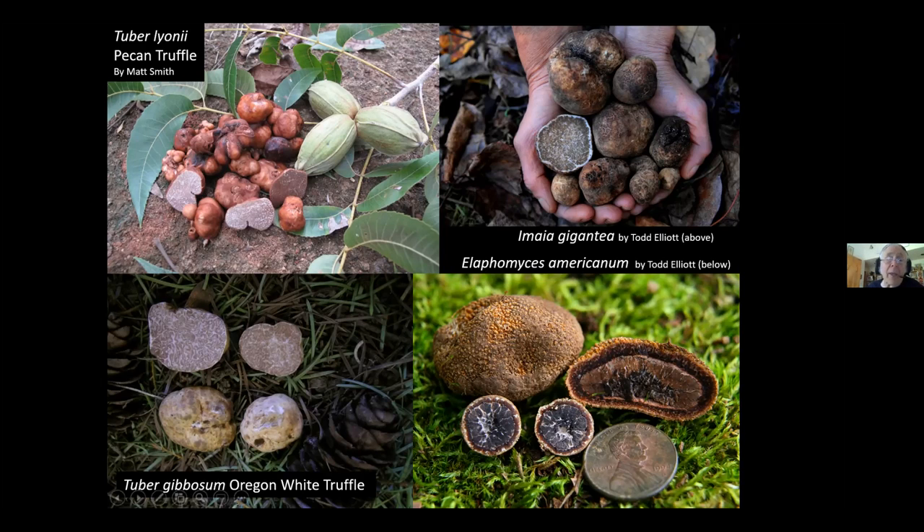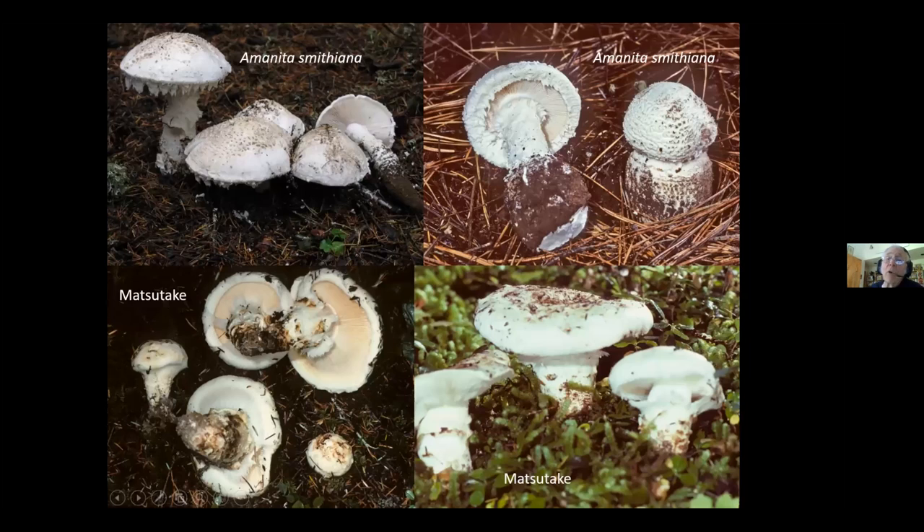And Matsutake. One of the problems with Matsutake, especially in the Pacific Northwest, is we have Amanita smithiana. On the East Coast and Midwest, you also have similar Lepidella species that might have similar toxins. Smithiana has a long-delayed reaction — after eating it, your kidneys will shut down and you'll be hospitalized. It won't kill you, but you will spend one to three weeks in the hospital recovering from eating Amanita smithiana when you thought you were eating a delicious Matsutake.